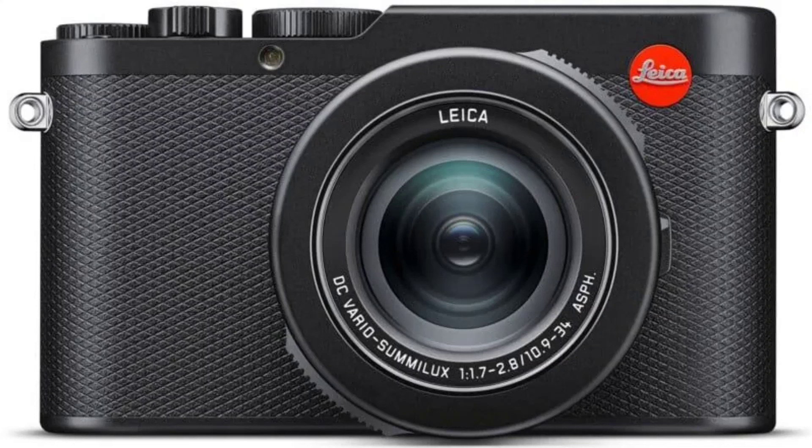Leica is offering a range of colorful accessories to personalize the Deluxe 8, catering to photographers who love a touch of individual style.